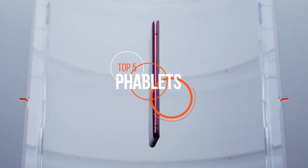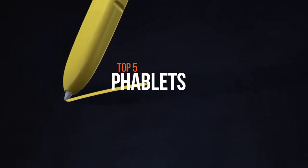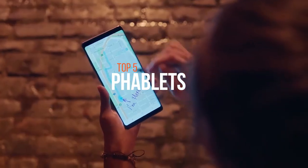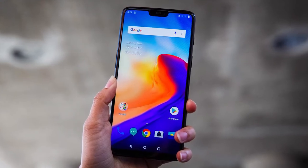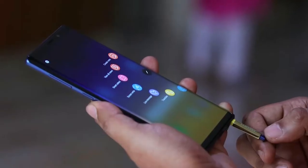People have different priorities when they buy smartphones. The phablet is a class of mobile device that combines or straddles the size format of smartphones and tablets. Most phablets have a screen larger than 5.5 inches and in some cases specific features that you wouldn't find on smaller screen handsets. So if you're looking for one, we can help you with some of the best in the business.